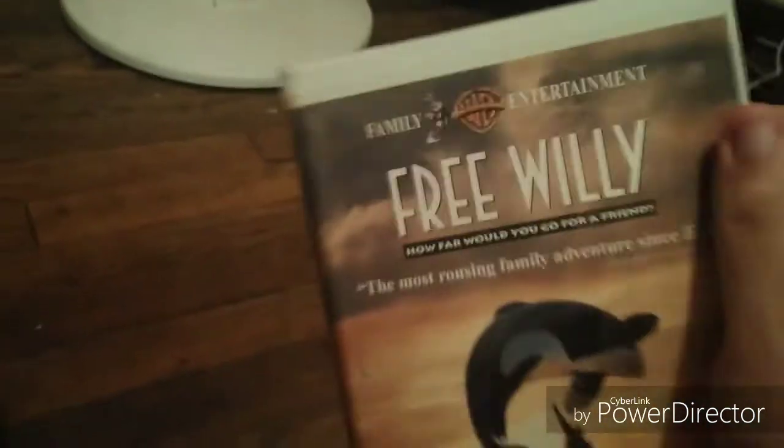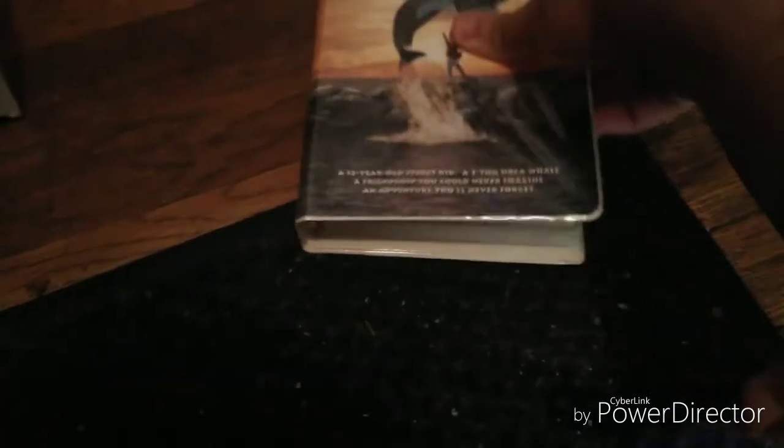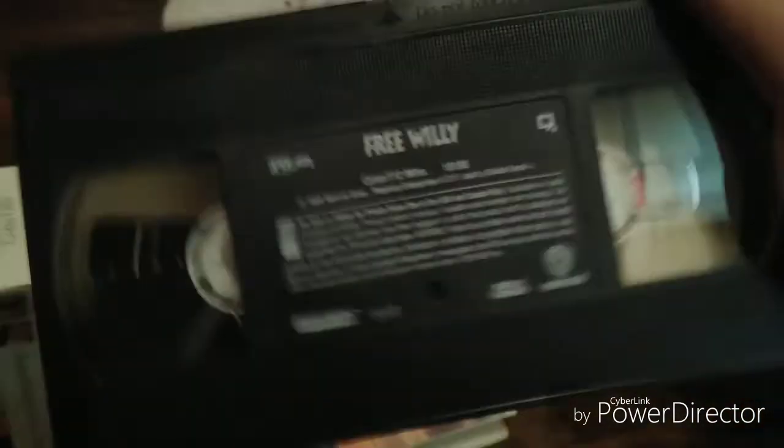Next one I got is the 1993 VHS sub, Free Willy. Here is the front, spine, and the back. It's rated PG and it's 112 minutes. Here's the tape with the ink label. Print date is October 12, 1993.